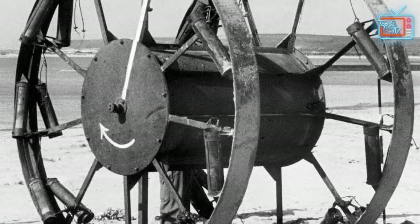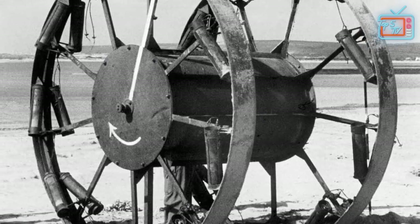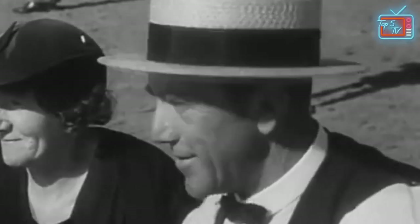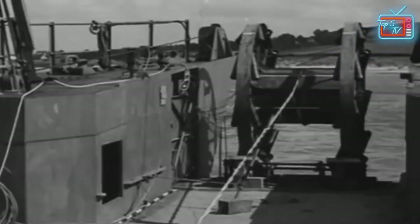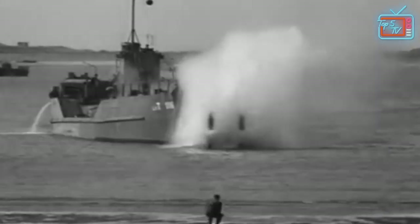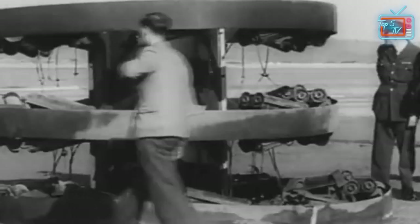Consisting of two rocket-propelled wheels with an explosive-filled center cylinder, this moving bomb was designed to be let loose from the landing craft. Filled with 4,000 pounds worth of explosives, the idea was for it to propel itself up the beach, reaching a whopping 60 miles per hour, blowing up any obstacles and clearing a path for troops through any seawall.